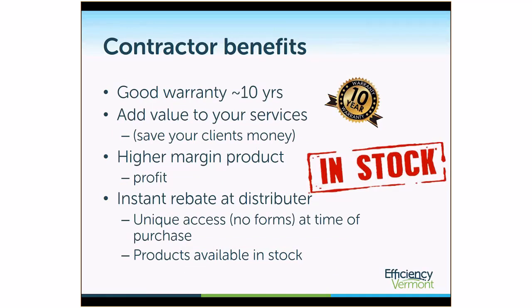There are contractor benefits as well. That warranty is one of them. You can add value to your services by making clients aware of the opportunity to save energy and money by installing a heat pump water heater. It tends to be a higher-margin product, so if a customer wants a heat pump water heater instead of an electric resistance water heater, you can see a higher profit margin. We try to make the rebate process very simple for contractors — there are no forms. It is an instant rebate at the distributor at the time of purchase. This work with distributors has also enabled them to stock all these units, so they are readily available when you need them.